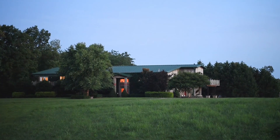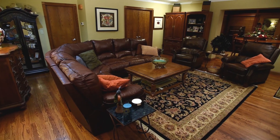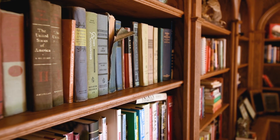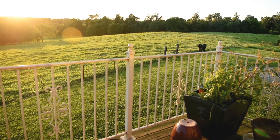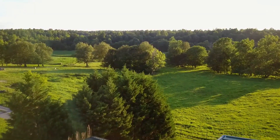The home features 3,000 square feet of living space on two levels, including four bedrooms, a spacious kitchen and dining area, a library, a wood shop for crafting, and a separate private upstairs apartment. At the end of the day, relax with a glass of your own wine and take in the wonderful Kentucky sunsets.